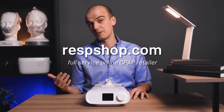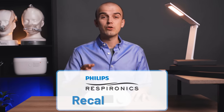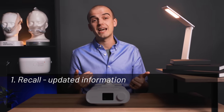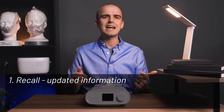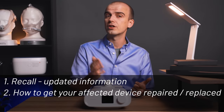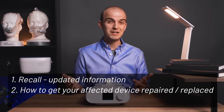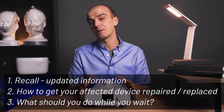Hey everyone, Ruben here with RespShop. Today we are discussing Philips Respironics and we'll give an update on the product recall that affected millions of their units. We're going to talk about new information that's come to light from Philips and the FDA since the recall was initially announced exactly six months ago.